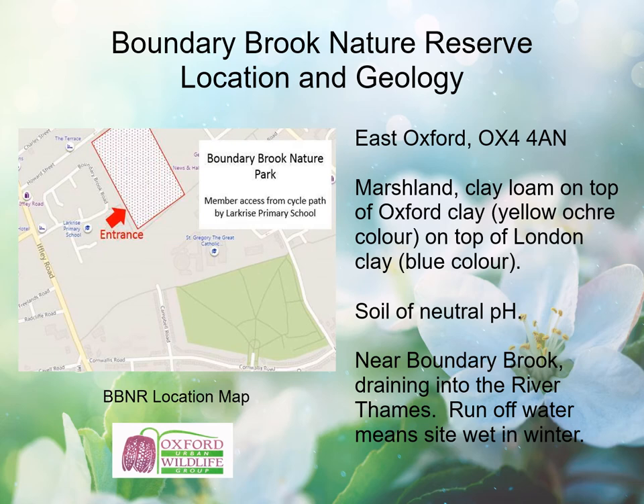Geologically, the site is clay loam on top of Oxford clay, and under that lies a layer of London clay. The soil is of neutral pH, with a tendency to become very wet and sticky in a normal winter and bake into hard lumps during long dry spells. The site is near Boundary Brook and drains into the River Thames. There is runoff water due to large amounts of tarmac on the surrounding land, and a culvert taking water from road drains overflows at times of high rainfall, making the land wetter in winter. Last winter the amount of ground-lying water was the highest for 30 years, with some areas impassable to humans. Wild plants that do well are those that can cope with these conditions — common and marsh plants thriving in the wetter areas and the marsh, and plants tolerating neutral soils elsewhere.